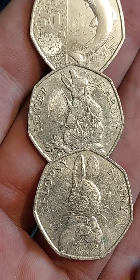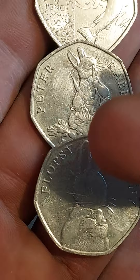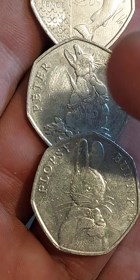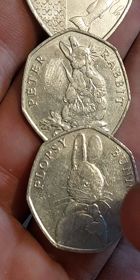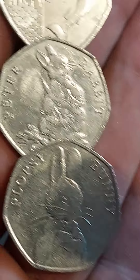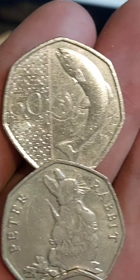Let's start off with the two rarest of the Beatrix Potter coins for circulation. 2018 Peter Rabbit eating those radishes — as we know he doesn't like to eat carrots. And we've also got the Flopsy Bunny 50p. Both of these are worth £5–6 for a circulated coin, £7 perfect uncirculated.